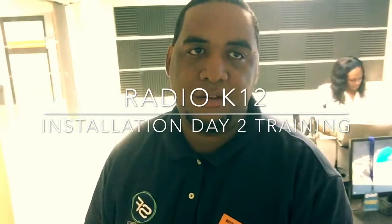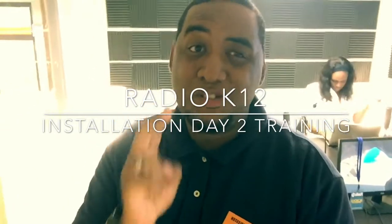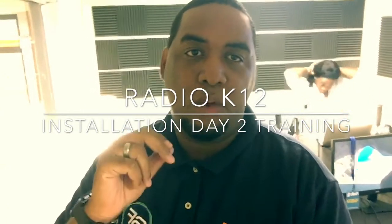Hey guys, it's Wade with StreamingFree.tv and Radio K-12. This is day two of our installation at South Charleston High School. We have completed the studio install — you can see Cody back there finishing up some things. Radio K-12 is an excellent program that teaches the power of internet radio, and this school just launched a Radio K-12 program, which includes a full functioning 24-hour radio studio in the school.